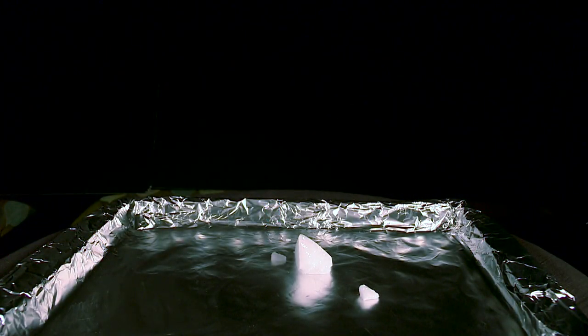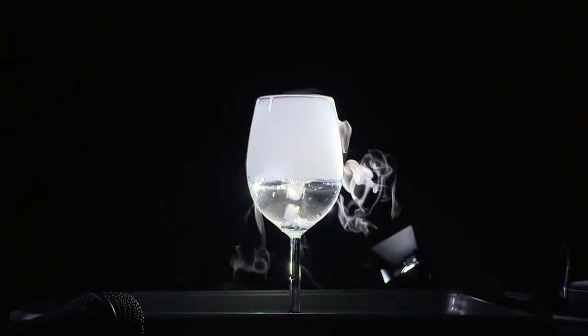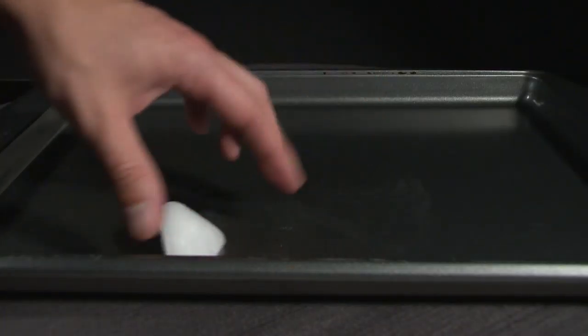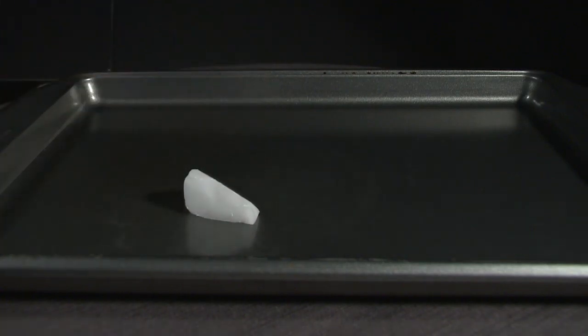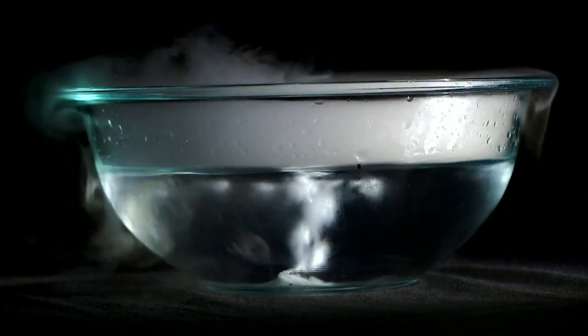Now, while we wait for that to freeze, let's take a look at something much, much colder — and don't try this one at home. This is dry ice. Dry ice is carbon dioxide — the stuff we breathe out — in solid form. It freezes at around minus 109 degrees Fahrenheit and can cause frostbite in a matter of seconds. What it's doing here is known as sublimation, the transition from solid straight into gas.